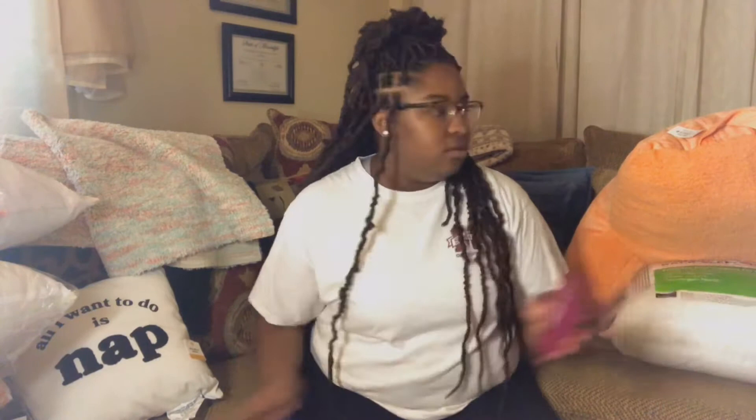I got this little soap holder — I just got it to have it. I got it from Walmart and I think it was 99 cents.